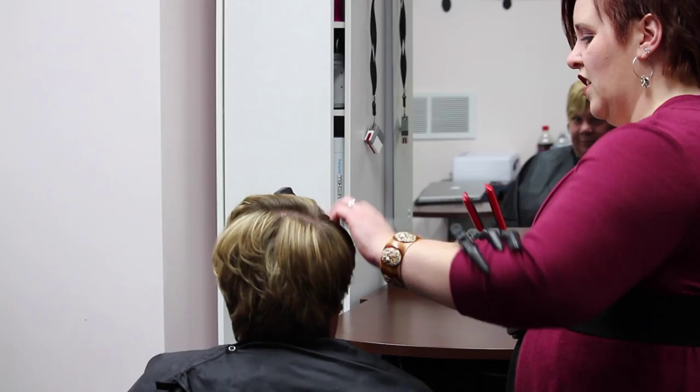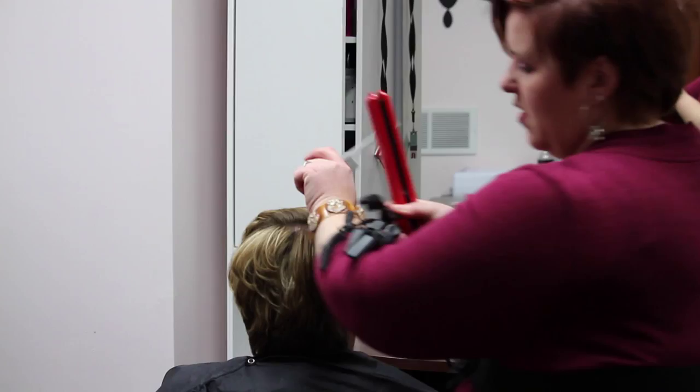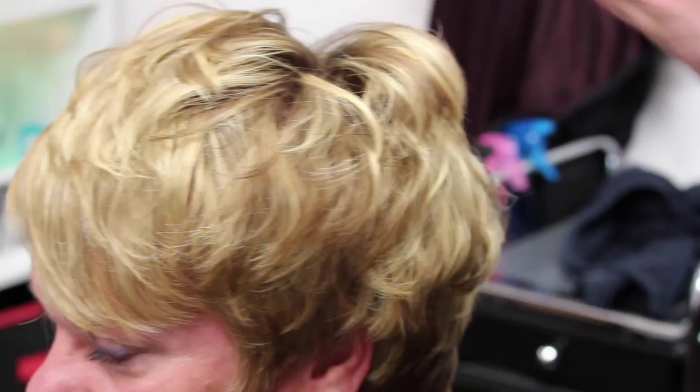As I begin the finishing touches of Cindy's style, I backcomb her hair a little bit and push it towards the front to highlight her great eyes and cheekbones. And she has an amazing smile to go along with it.